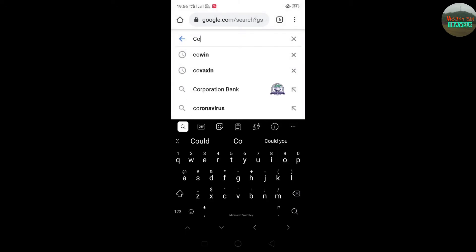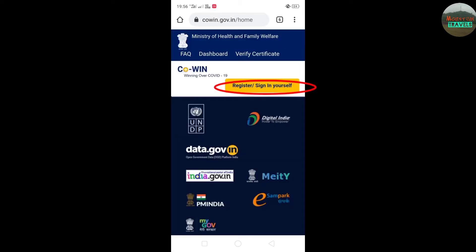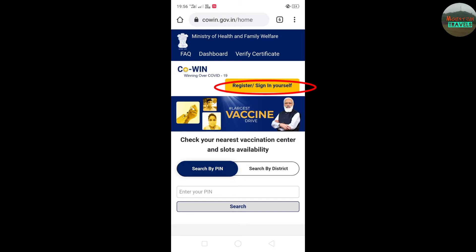In the browser, we will search for CoWIN. The first link is the CoWIN site. If you click on the site, the home window will show. You can click on register and sign in, and the next window will open.